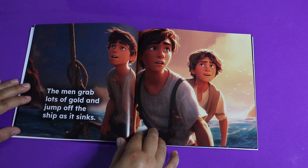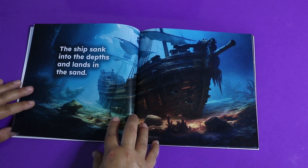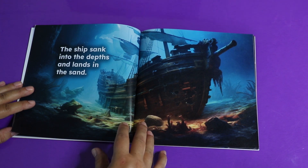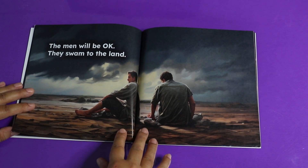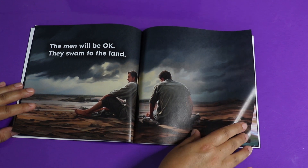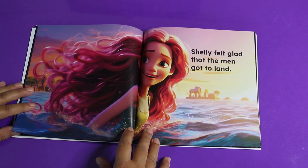Do you think they'll be able to swim holding all that heavy gold? I hope so. The ship sank into the depths and landed in the sand — that's scary. Oh, thank goodness — the men will be okay. They swam to land. They don't look very happy, but they're all right. Shelly felt glad that the men got to land.